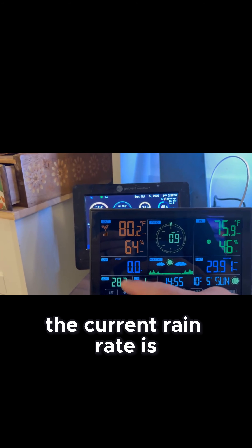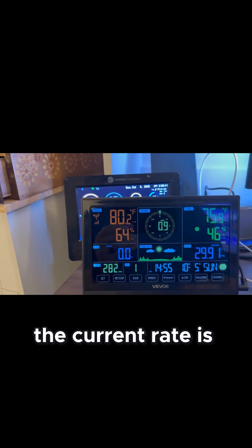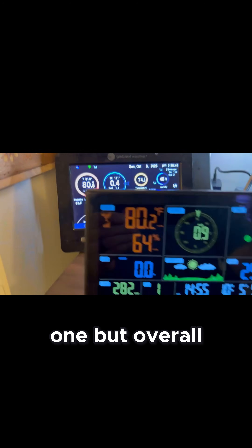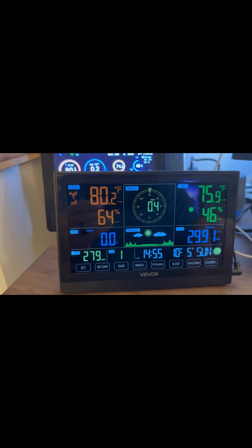For example, if I want to see what the current rain rate is, I have to click through the rain menu just to get it to pop up and tell me the current rate. I prefer everything to be on the screen right in front of me, which is why I actually purchased the other one. But overall, I would give this four and a half stars out of five.